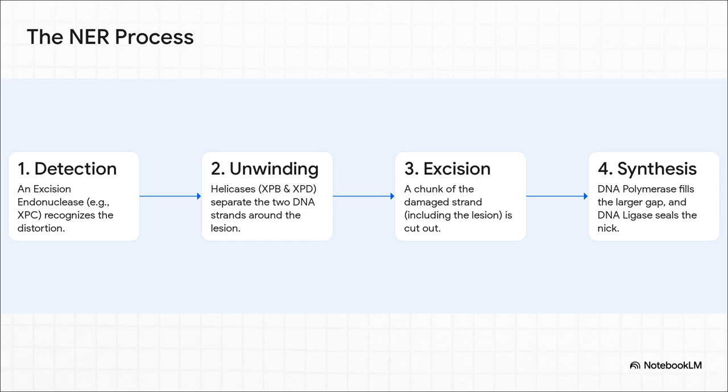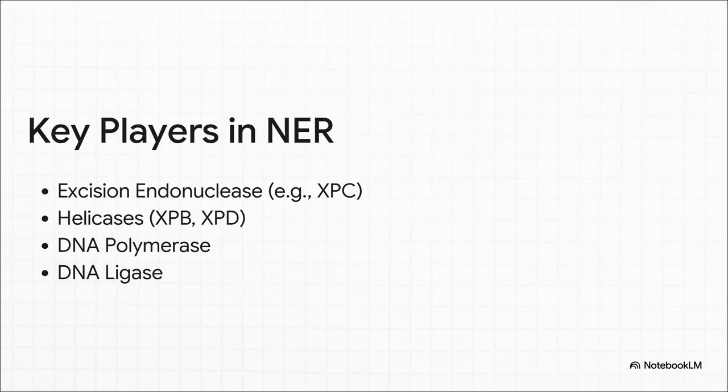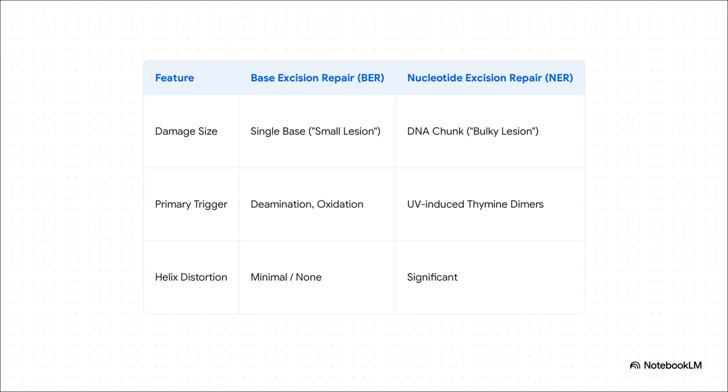The mechanism here is a little more involved. First, a protein complex with a key player called XPC acts like a scout, scanning the DNA looking for these physical bulges. Once it finds one, it calls in two helicases, XPB and XPD, which unwind the DNA around the damage, creating a little bubble. Then the machinery makes two cuts, one on each side of the damage, and removes a whole segment of about 25 to 30 bases. Finally, DNA polymerase comes in to fill that much bigger gap, and DNA ligase seals the deal. The key players to remember for NER are the excision endonuclease complex to spot the bulge, and — this is a critical difference from BER — helicases to unwind the DNA, a step you don't need in BER.